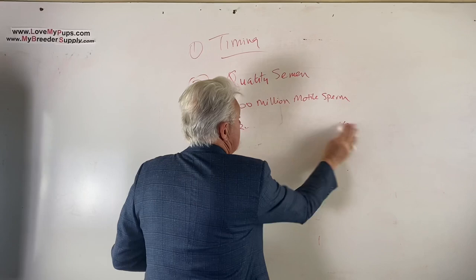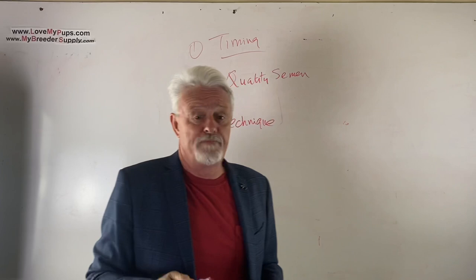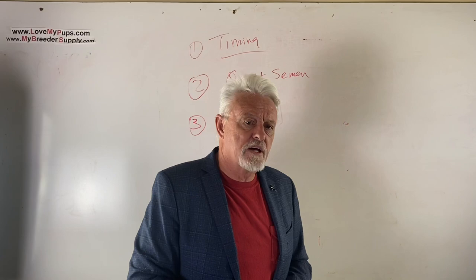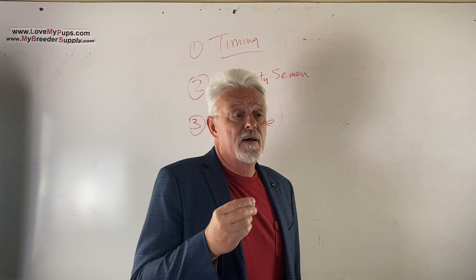Number three is technique - specifically, are you getting the semen to stay inside the dog? I've got videos on how to do AIs. I don't want to bash vets, but I see a lot of times that people have used vets and they come back reporting: 'We did the AI, doc said it went well, put the dog in the back of my car, and now there's a puddle of semen on the back seat.' Does it matter? Yeah, it matters.